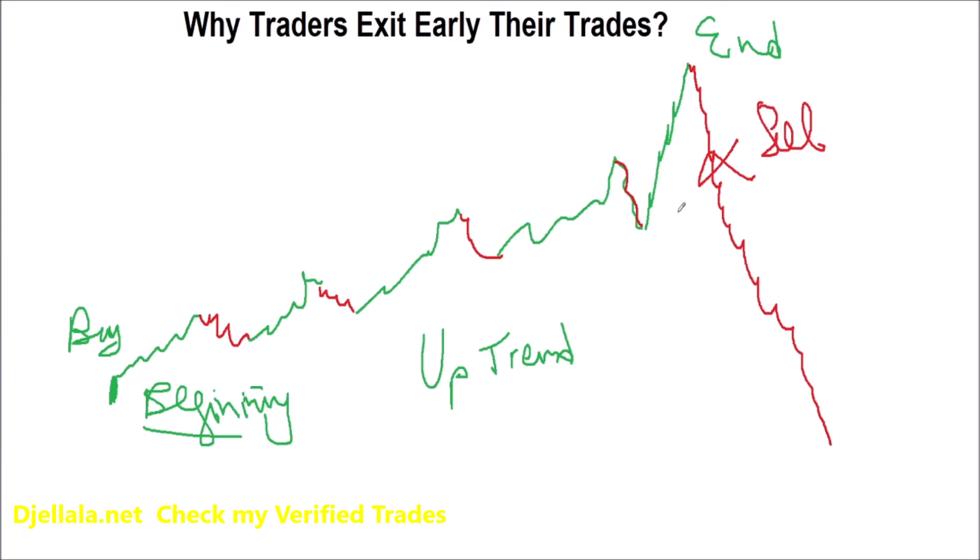The problem is that most beginners, when they buy a stock and begin to see some profit — let's say seven percent — and then the stock starts to make a correction (which is called a correction), they get scared.